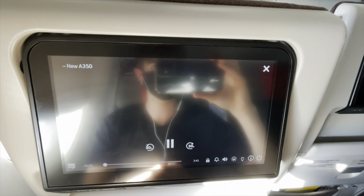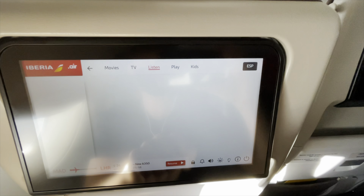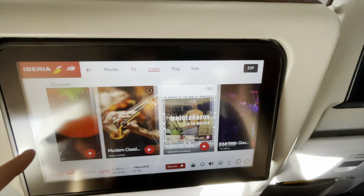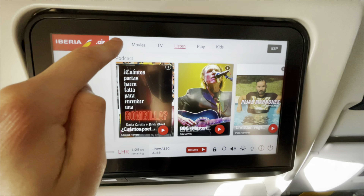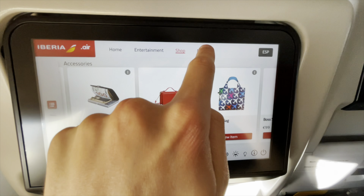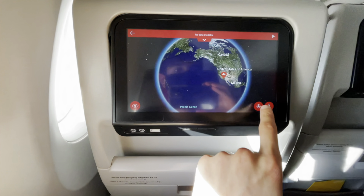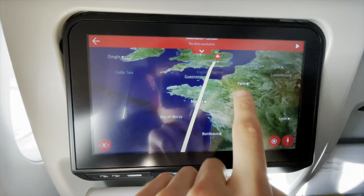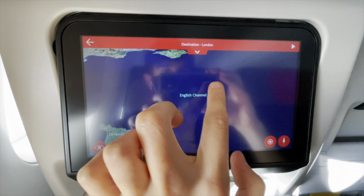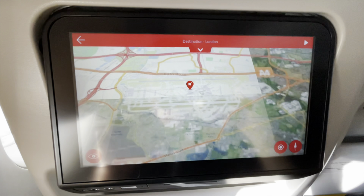Throughout the flight the in-flight entertainment was available to use, however headphones were not provided. A standard headphone jack was located underneath the screen so your own headphones could be used, assuming they have a 3.5mm jack. Iberia's IFE is powered by the Panasonic EX3 system, which has proven a popular choice among many airlines including British Airways' latest IFE. The system is capable of holding a huge 1TB content library including films, shows, audio and video games. Iberia's selection was relatively extensive and the screen was full HD and very responsive. Duty-free could also be done through the system.